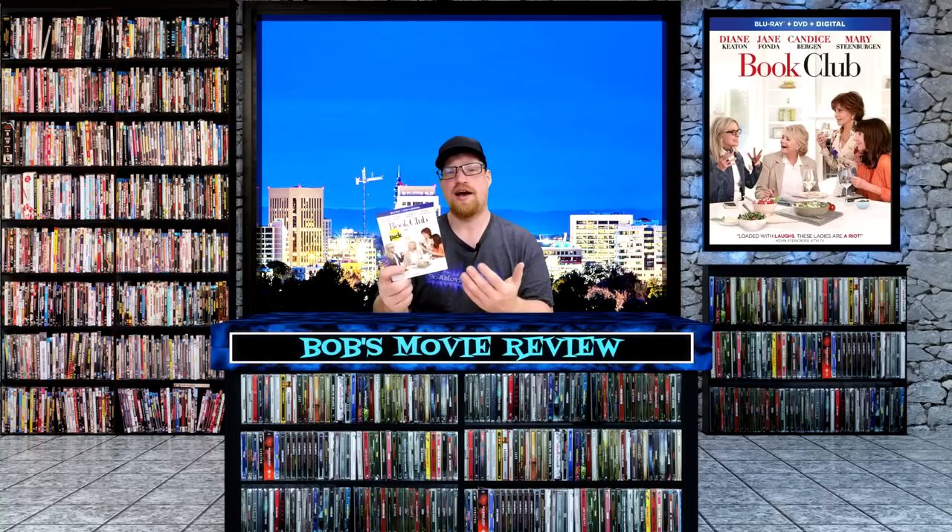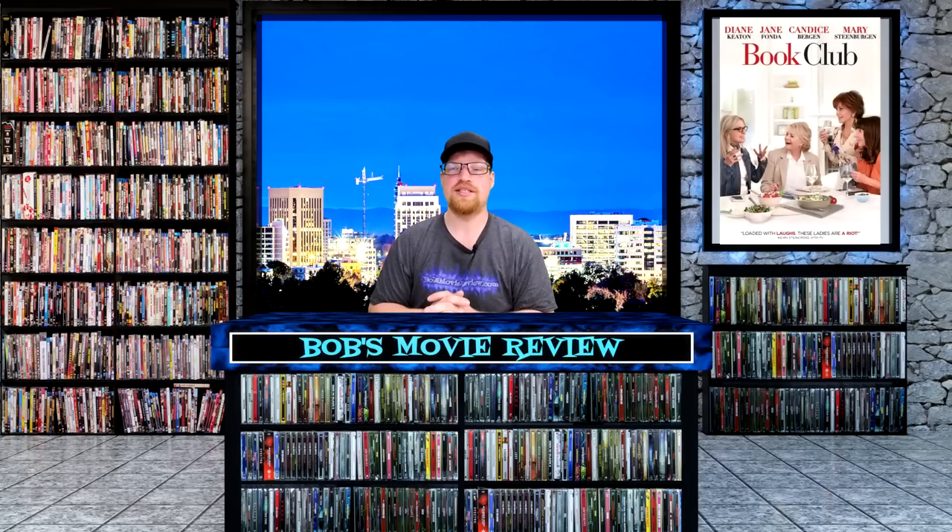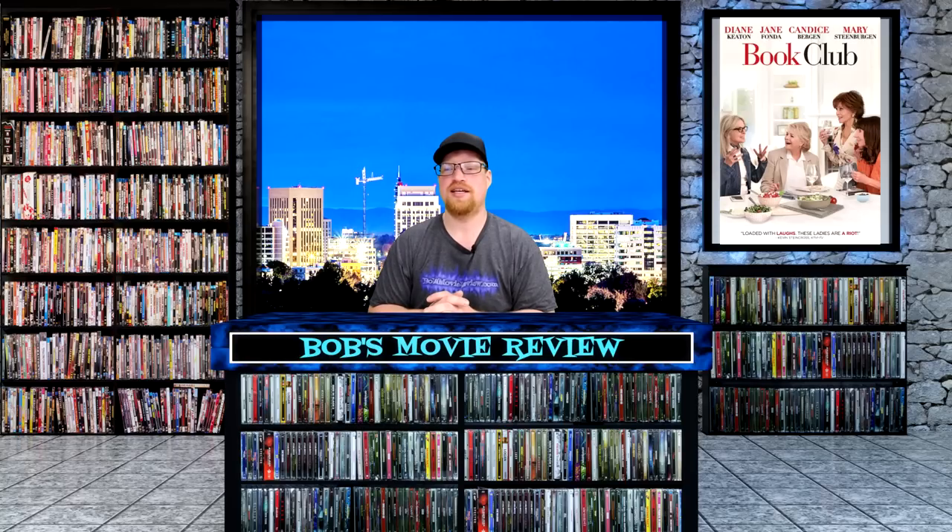To me, this movie was okay. It had funny moments. It was a good story and everything, but it was kind of what you would call a chick flick. Might want to check that one out. It's also releasing on DVD: Amazon and Walmart $17.96, Best Buy and Target $17.99.